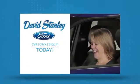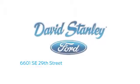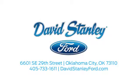Call, click, or stop in today. We're conveniently located at 6601 Southeast 29th Street in Oklahoma City.